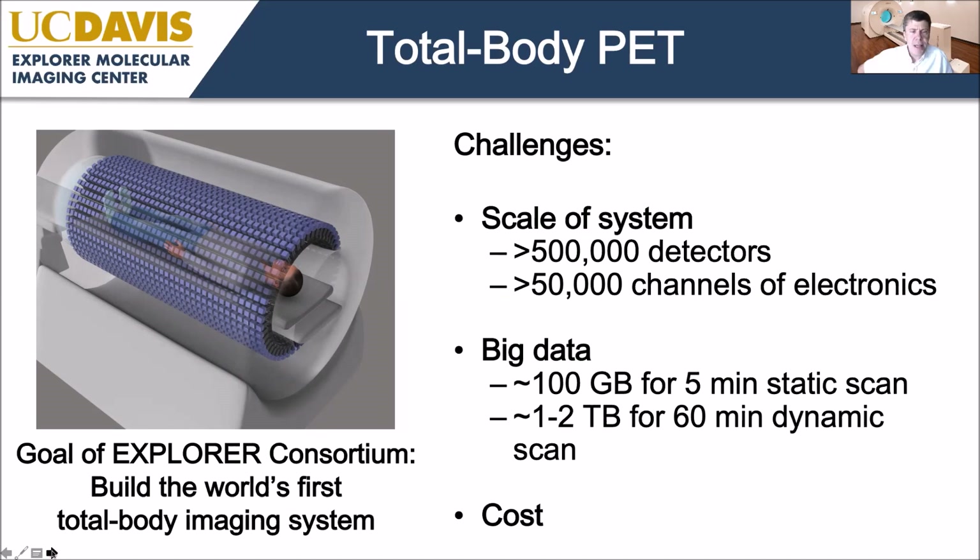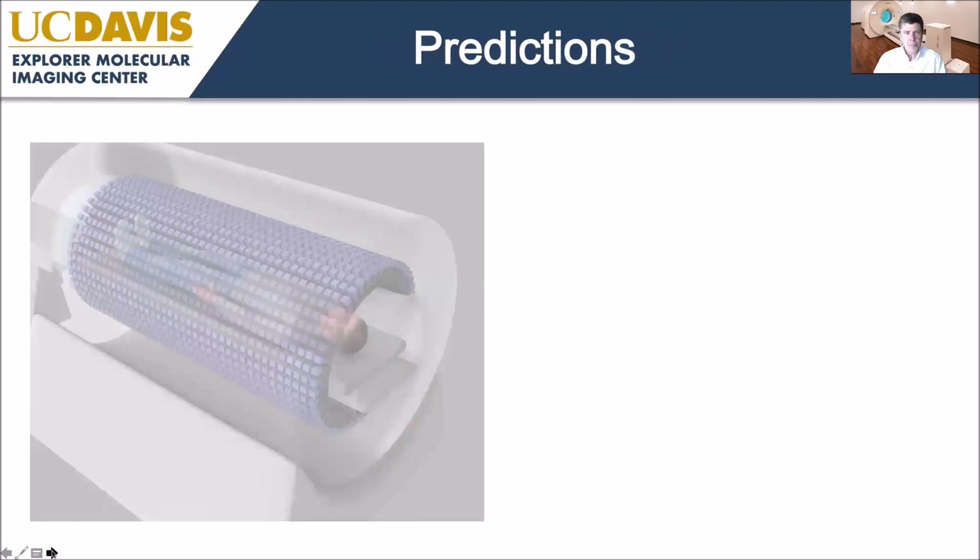Enclosing the whole body in detectors is a straightforward idea that many people have had, but the challenges are significant. The system gets very large — on the order of half a million detectors, about 50,000 channels of electronics, all highly time-synchronised for time-of-flight PET. The scale approaches that of high-energy physics experiments at CERN. A five-minute static acquisition easily produces 100 gigabytes of raw data, and a one-hour dynamic acquisition yields one to two terabytes.